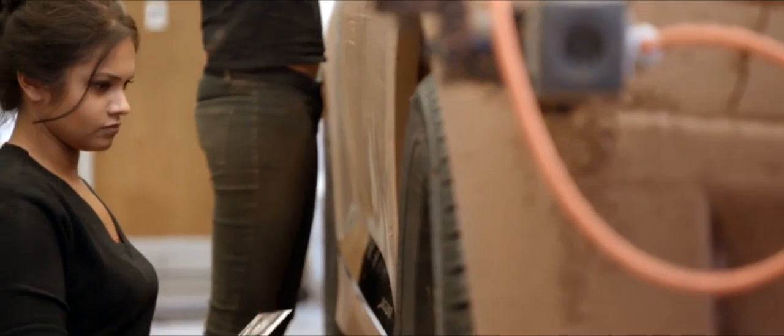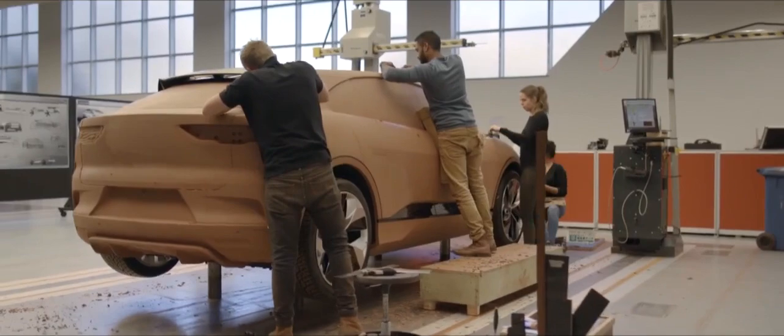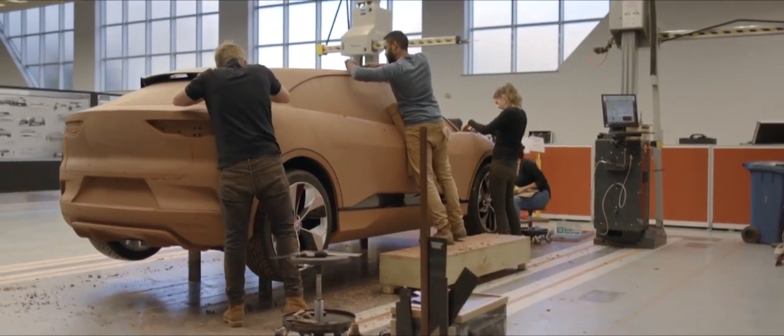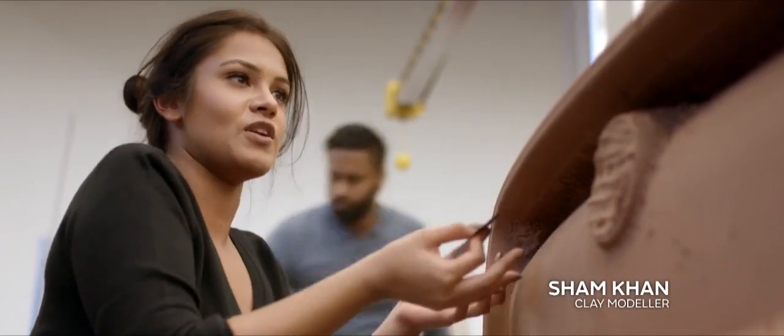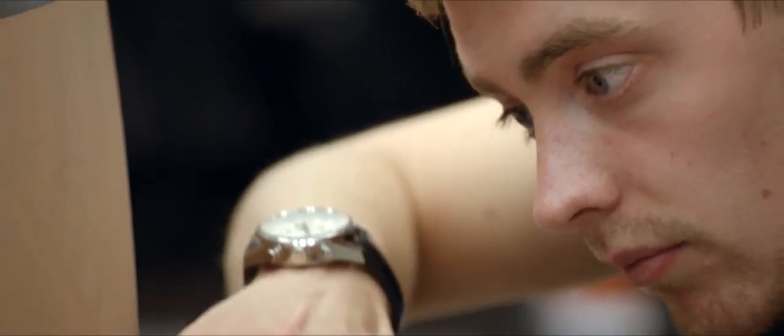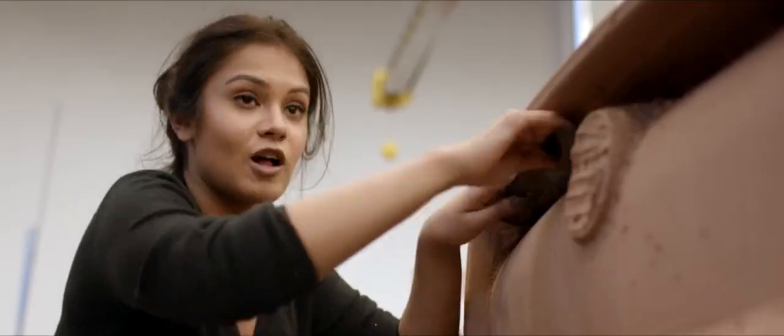But nothing can replace human skills when it comes to shaping the clay. The human element is massively important because without that love and care that you put into a model, it wouldn't be the same. You're sculpting a car — using clay and tools to make something come alive. It is a sculpture in a sense.